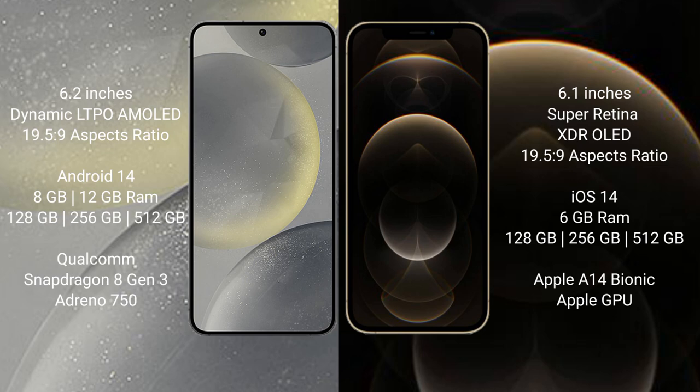Samsung Galaxy S24 comes with 8GB or 12GB RAM, and 128GB to 512GB internal storage. It features a Qualcomm Snapdragon 8 Gen 3 processor and Adreno 750 GPU.